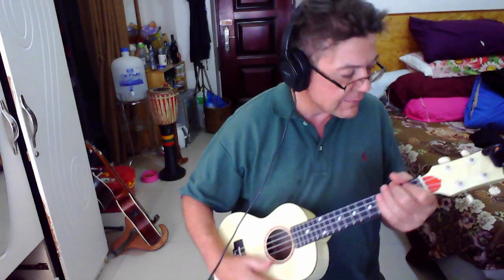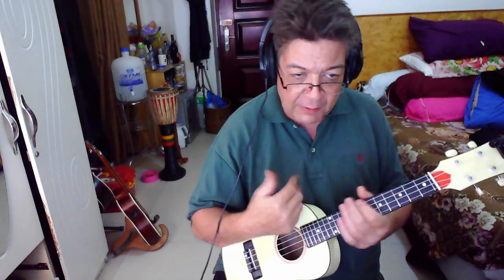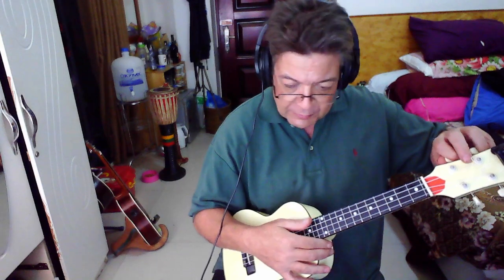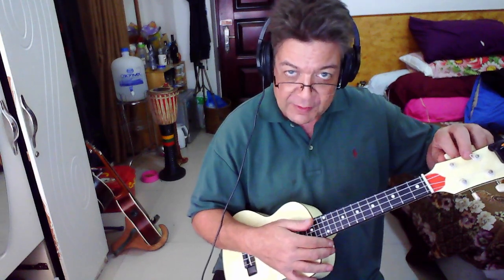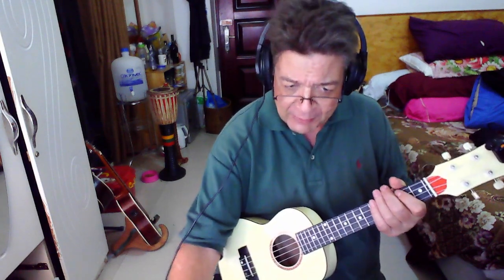I've got it on reentrant tuning now. I'll have one tenor with low G and one tenor with high G. Got to have one, right?